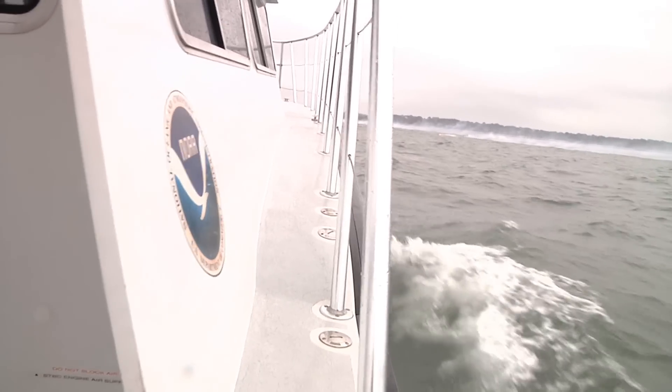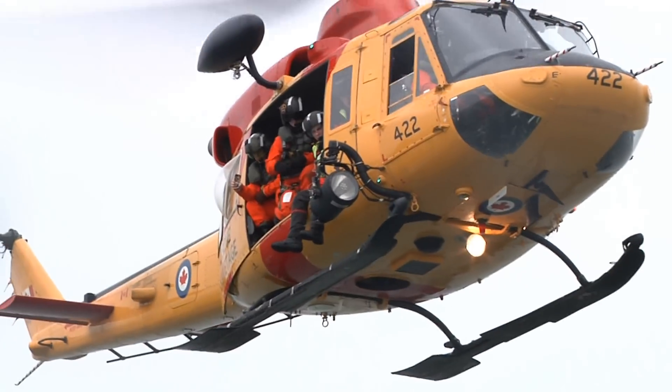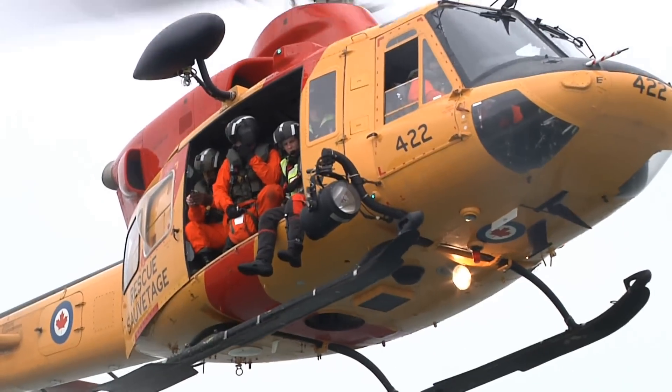For coastal Georgians, this is a terrible day to go boating — cold, windy, and wet. But for the Canadian air rescue team training in the area, this weather is a breeze.